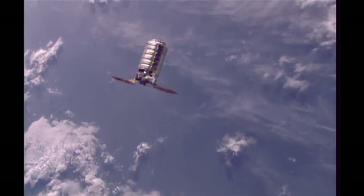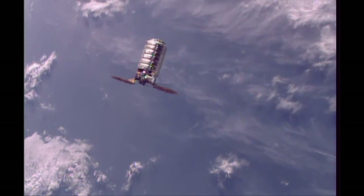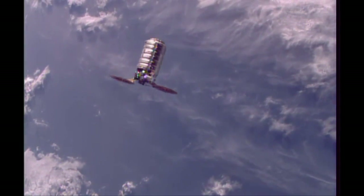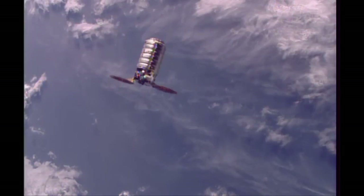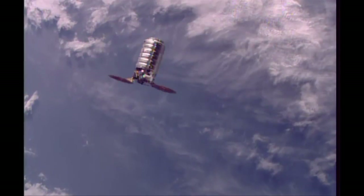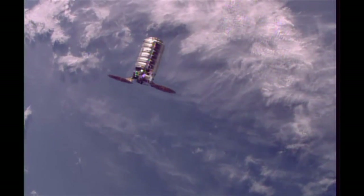Less than five meters away from the holding point, actually closer to about 34 meters away from the International Space Station. Rate is slowing down just a bit, now about 0.04 meters per second, closing in on that 30-meter holding point. From there, ground teams will assess whether or not to move towards that capture position.